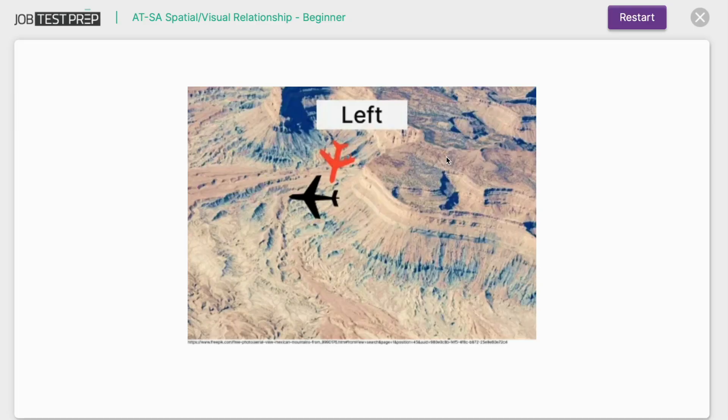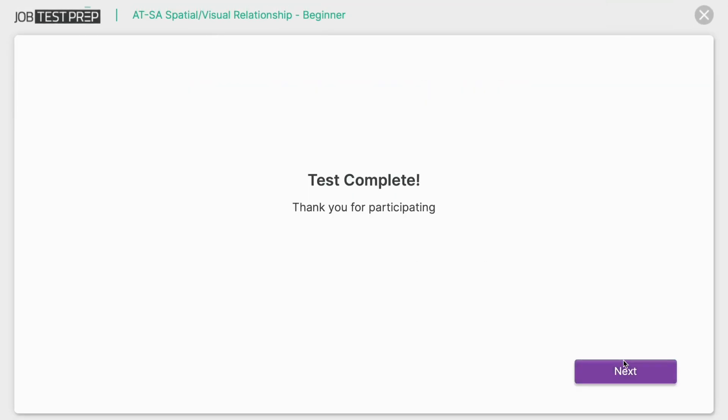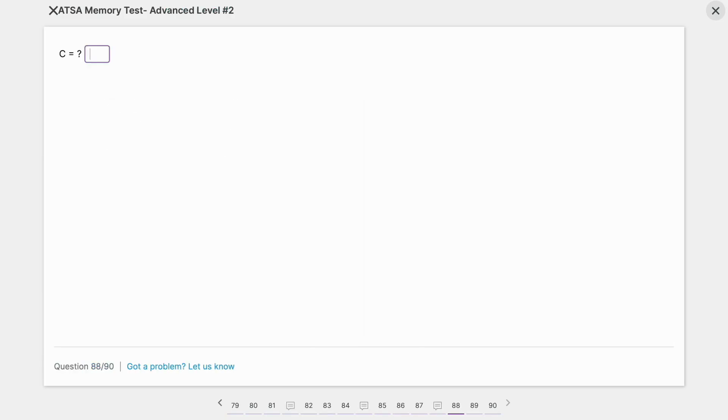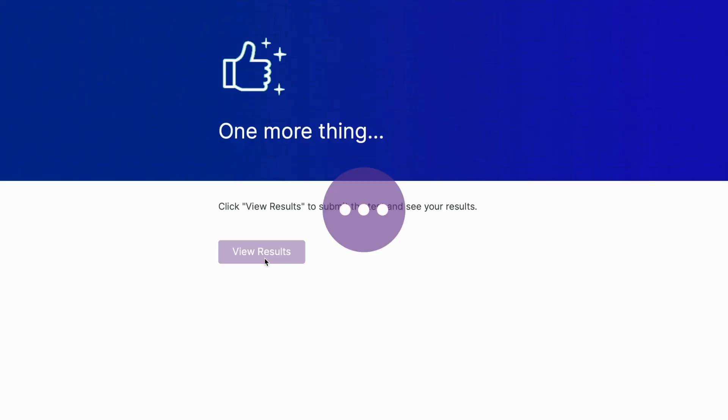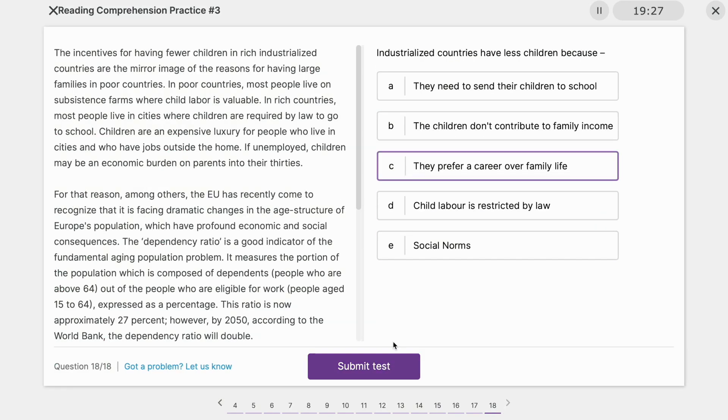At Job Test Prep, we've developed the most comprehensive and realistic ATSA prep pack available. Our practice materials include full-length simulations that mirror the actual test, targeted drills to sharpen your skills, and expert guidance to help you master every section.